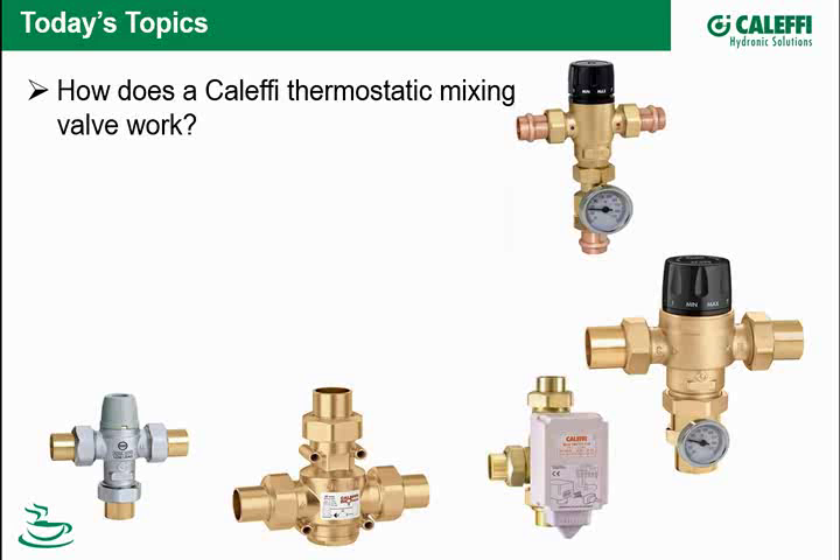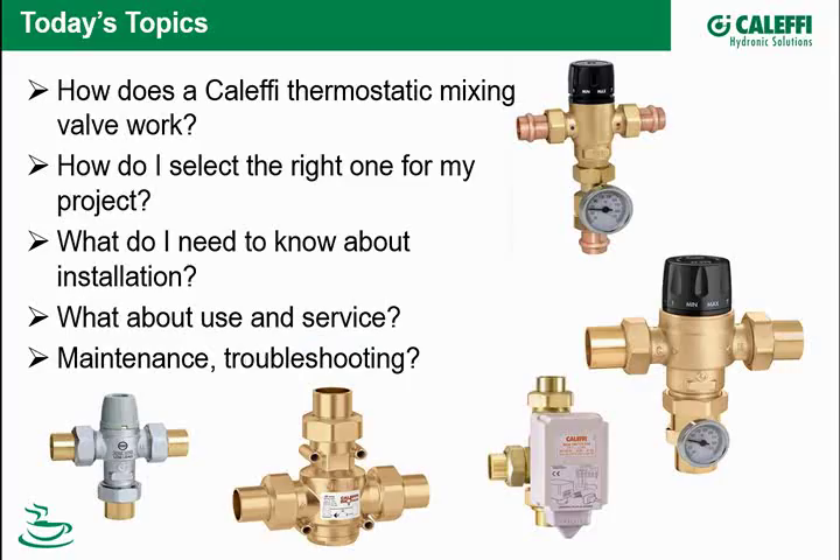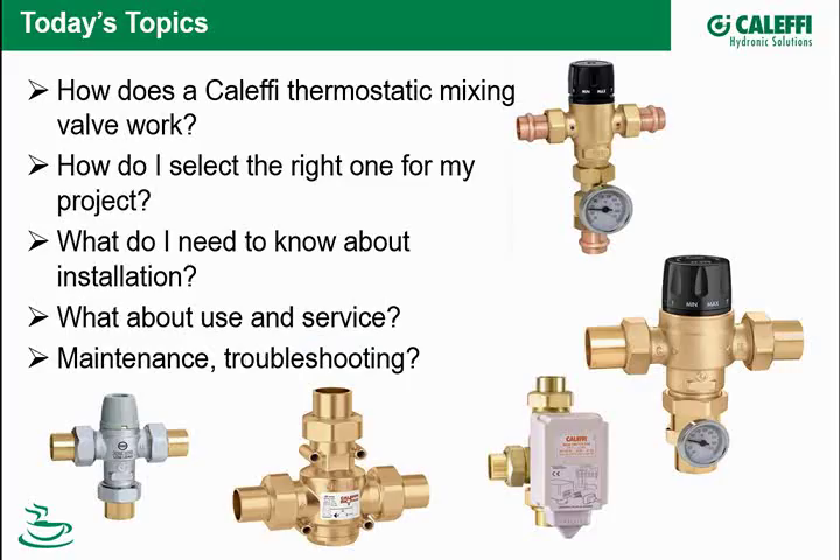So today's topic: we're going to look at the different types of mixing valves, thermostatic mixing valves, what's unique and different about Caleffi. Thanks, Kevin, for doing the heavy lifting and being here today. So today we'll be covering how a Caleffi thermostatic mixing valve actually works, how to select the right one for your specific project or application, and what we need to know about installation, service, use, and maintaining and troubleshooting.